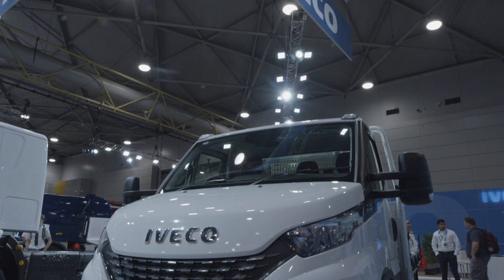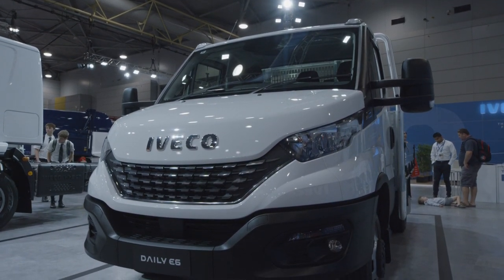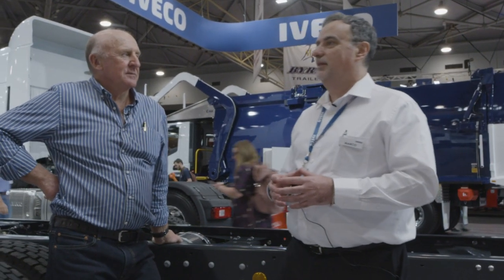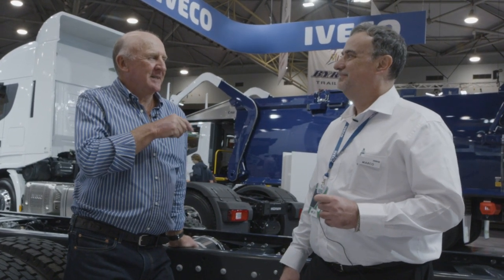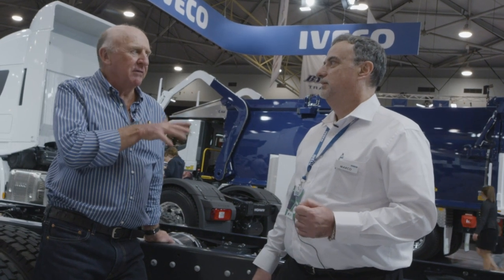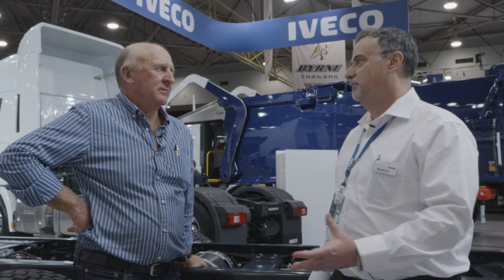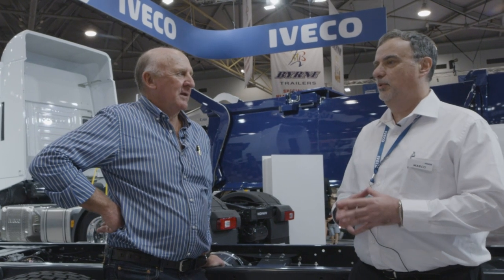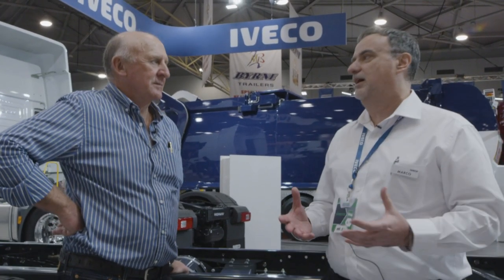The new Daily is Euro 6 with more horsepower than before — 140, 180 and 210 — with a Highmatic 8-speed automatic transmission, available as vans and cab chassis. On display is a short-wheelbase unit with a trademate tray, making it very manoeuvrable. Everything is now Euro 6 across the range. As for whether Iveco is happy to be at the Brisbane Truck Show — Marco says it was never really in doubt: the Brisbane Truck Show is a very important appointment in the industry. Being here means exposure, meeting customers, and showing support for local industry. As a local manufacturer, Iveco believes being here supports the entire Australian industry.